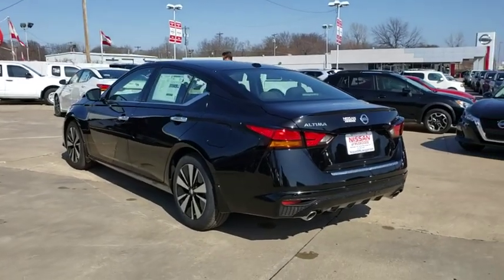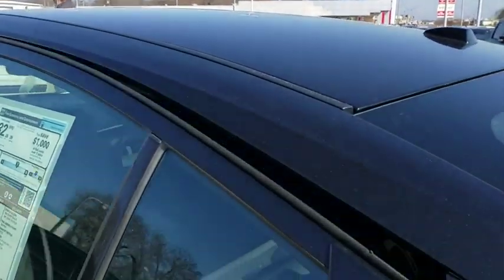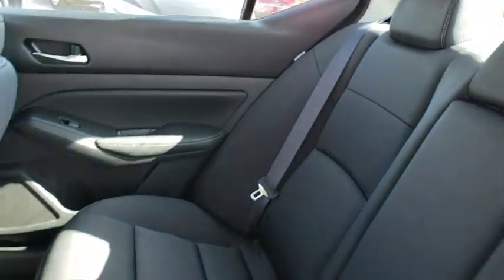Here are some of this vehicle's great options: keyless entry, remote engine start, stability control, traction control, steering wheel audio control, lane departure warning, backup camera, anti-lock braking system, leather wrapped steering wheel, Bluetooth.